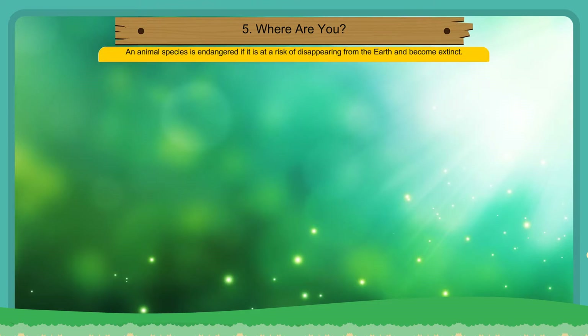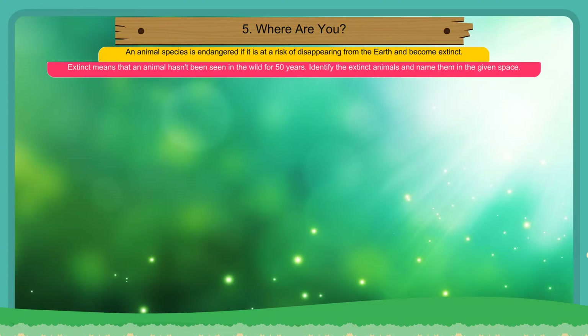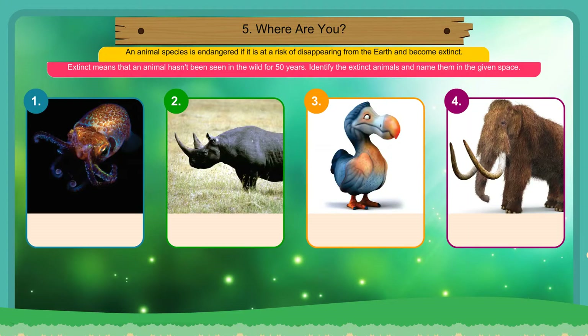An animal species is endangered if it is at risk of disappearing from the earth and becoming extinct. Extinct means that an animal hasn't been seen in the wild for 50 years.